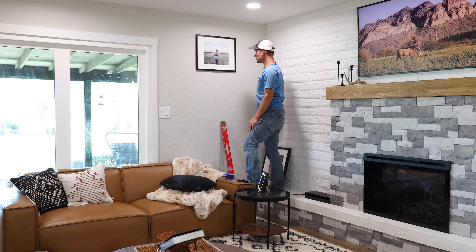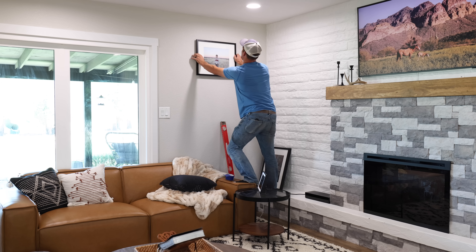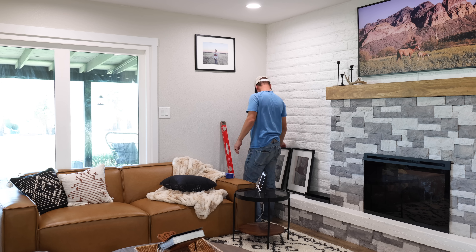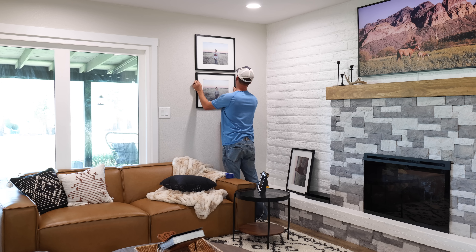This is the matte screen so it doesn't reflect. These can be a little pricey, so to save money I bought it refurbished on Amazon and saved several hundred dollars. They don't always have refurbished units available, so you just have to keep an eye on when they have some in stock.